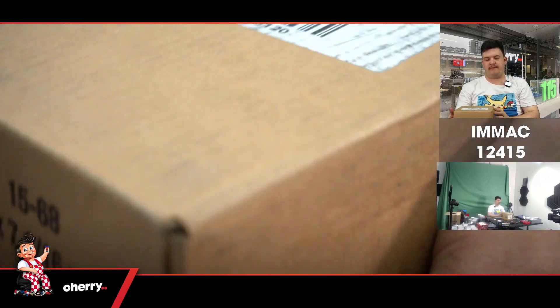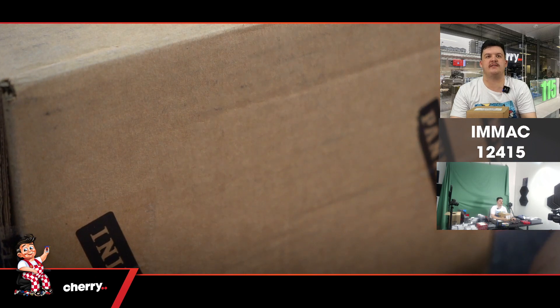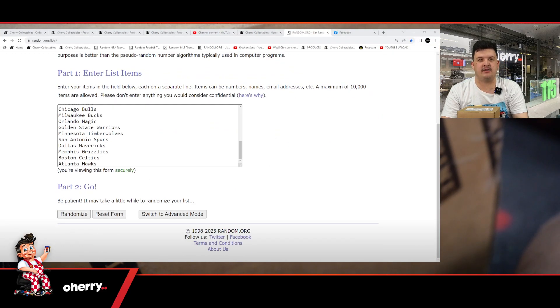This is Immaculate 122415 full case break. This is the Saturday Sessions case break that I had to call early because the front was chaos.